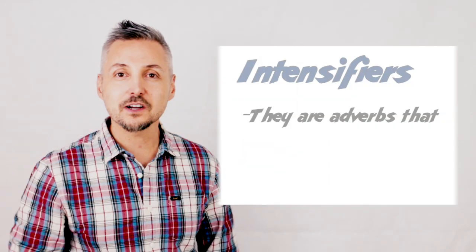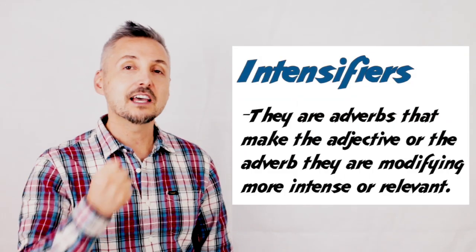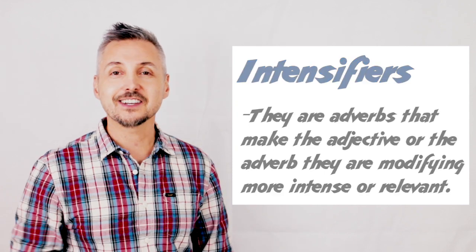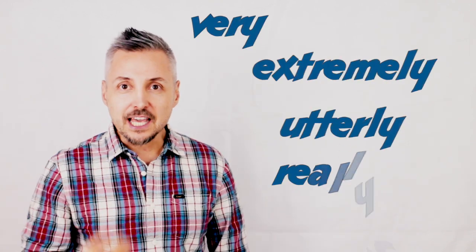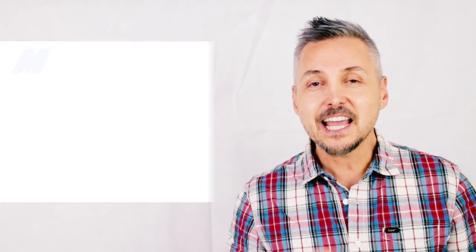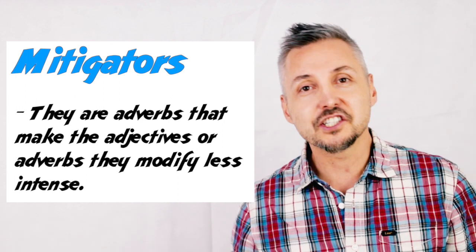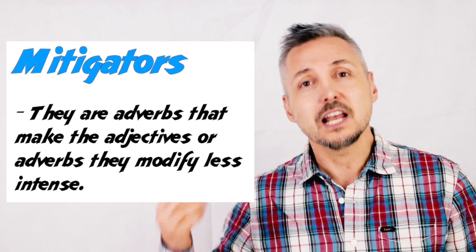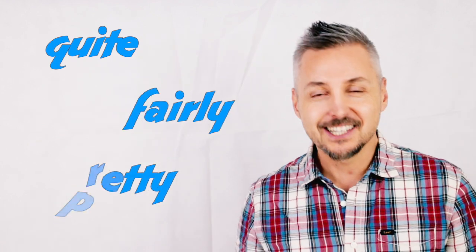So, now let's recap. Intensifiers are adverbs that modify the adverb and the adjective, making it more intense. We talked about very, extremely, utterly, really, so, and so on. Mitigators, instead, are adverbs that modify adjectives and adverbs and they make these adjectives or adverbs less intense. We talked about quite, fairly, pretty, and so on.